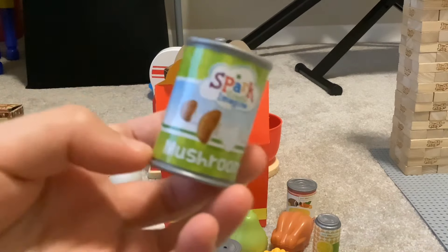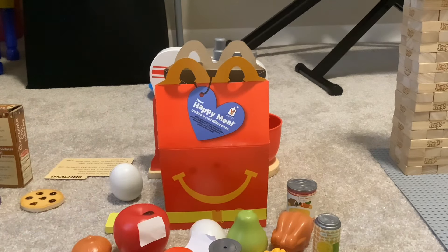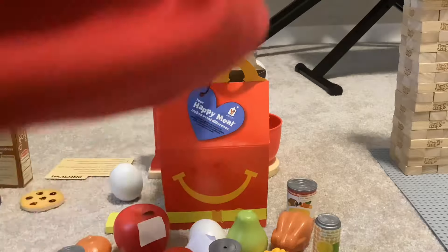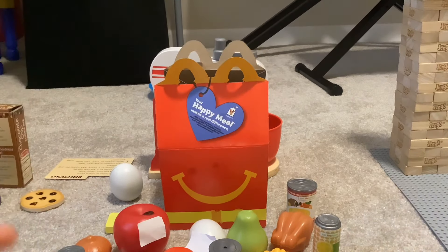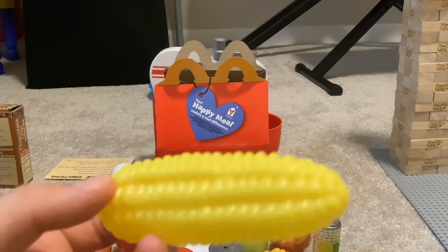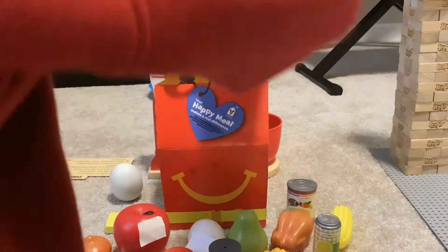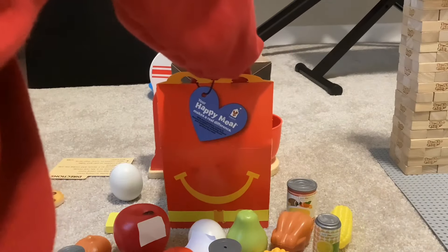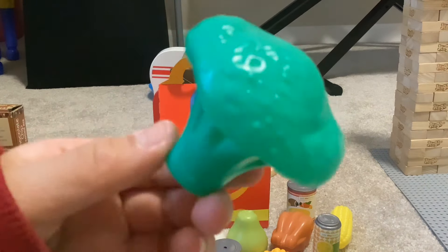We got the mushrooms over here — the mushrooms. Do you like mushrooms? I don't really like mushrooms, but it's good for you. We got corn on the cob as well. We got the broccoli.